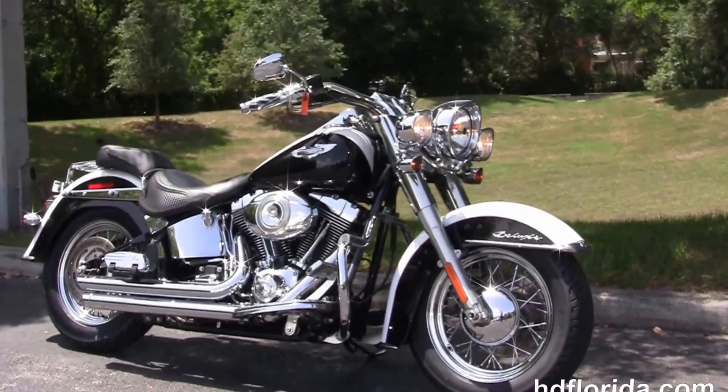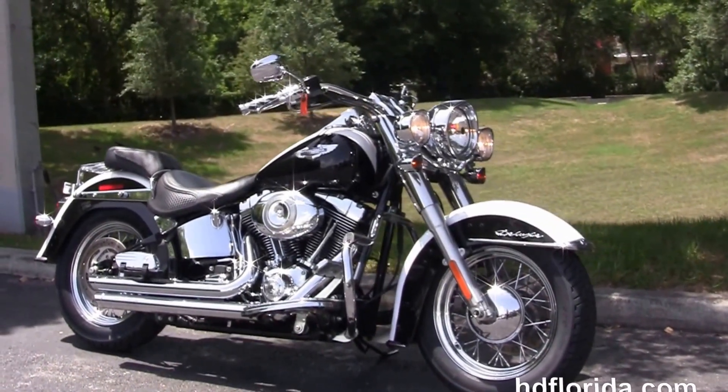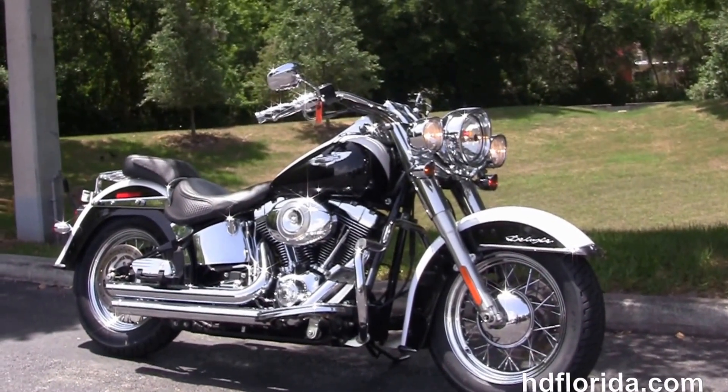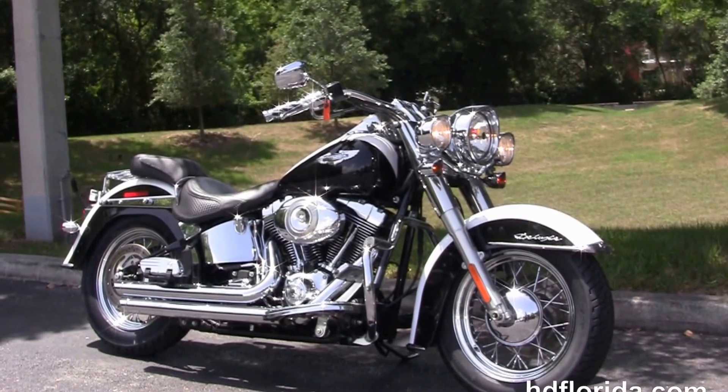We finance used Harley-Davidsons up to 72 months — be sure to ask about our Fly & Ride program. Here at the world famous Harley-Davidson of Florida, all bikes are fully serviced and safety inspected. We take anything on trade: